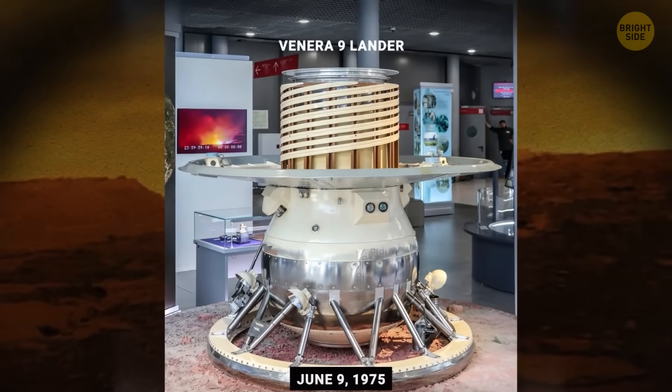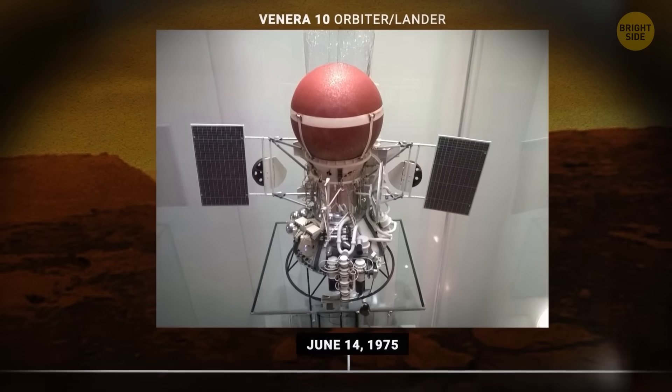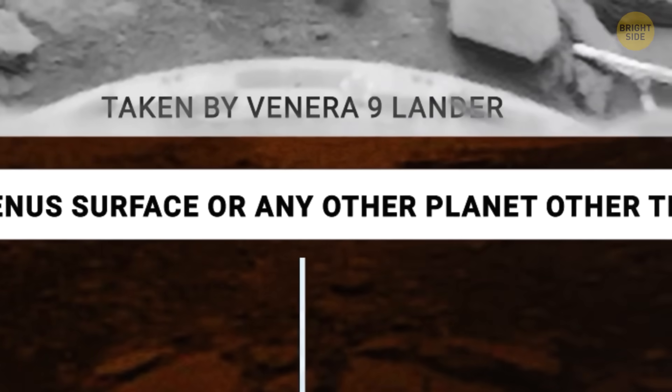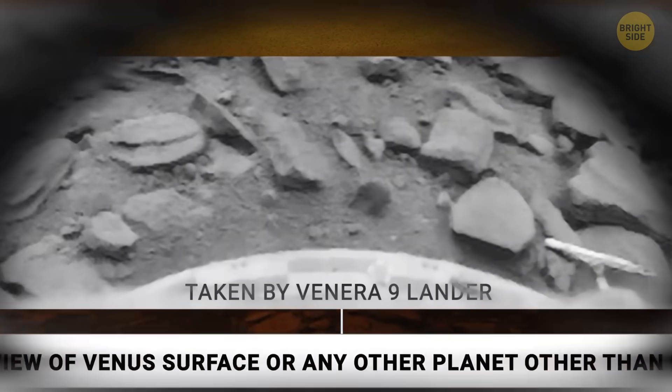The first probe lasted only 23 minutes on the surface and then crushed down under this crazy pressure, winds, and heat. Both first and second probes captured black and white panoramas of a rocky hillside. On both, the second lens failed to eject.